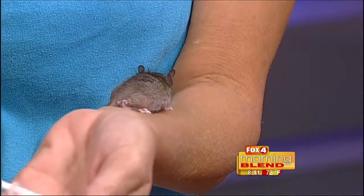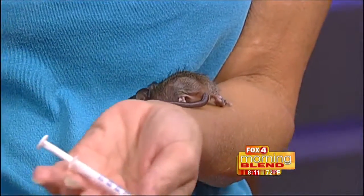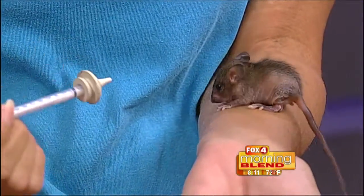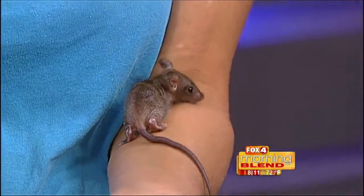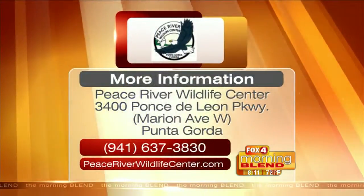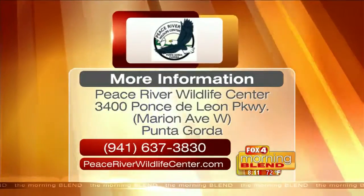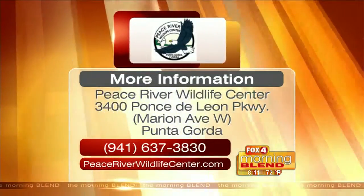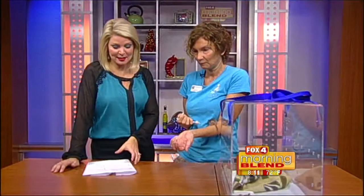Anytime you've got any kind of incident, call the wildlife center and we'll walk you through it. We'll ask you a couple of questions — you'll think we're insane — but there's a reason. We're trying to determine how old the animal is, what species it is, if it's been attacked by a cat or a dog. The best course of action might be to do nothing, might be to move the nest, or might be to bring it to us.